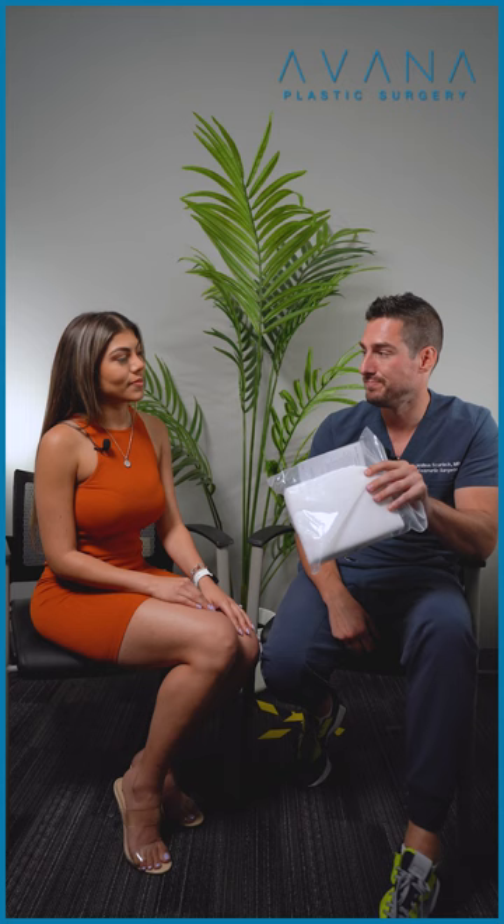Thank you guys so much. Thank you, doctor. We hope to see you guys next time in our videos. Let us know if you have any other questions right here in the comments.